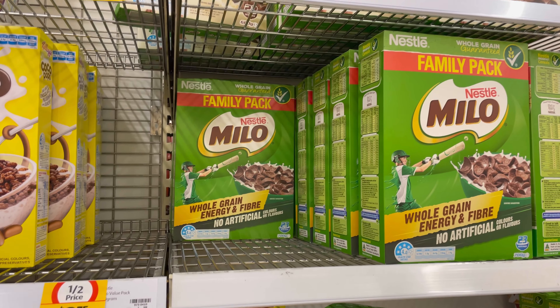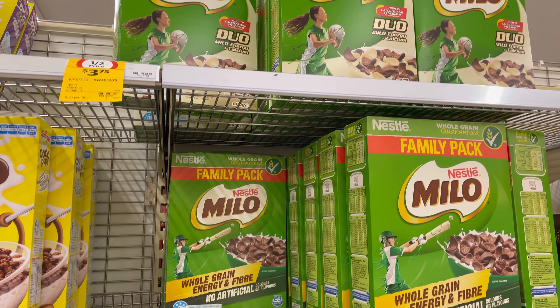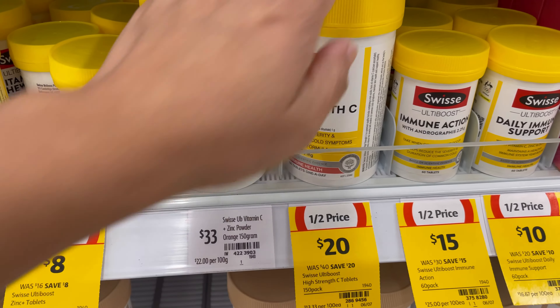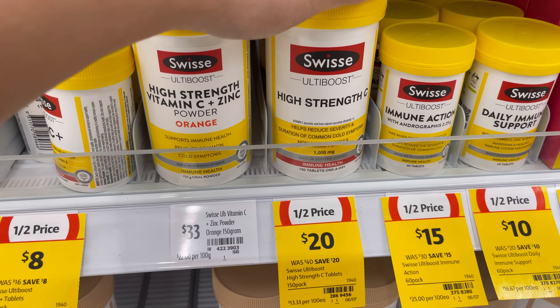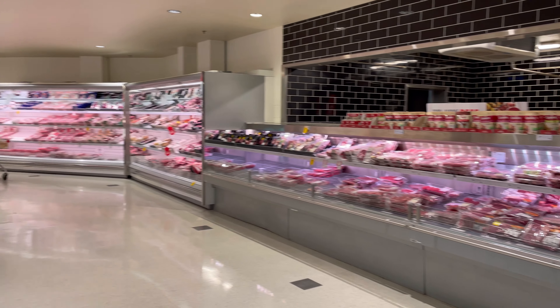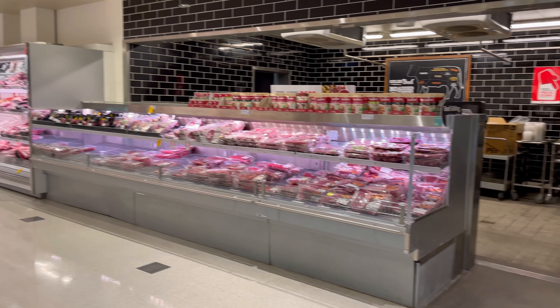The Milo cereal was down to $3.75. The Swiss brand is also half price, which is good value for the vitamin C supplement. This is what the deli in here looks like — it actually looks pretty good.